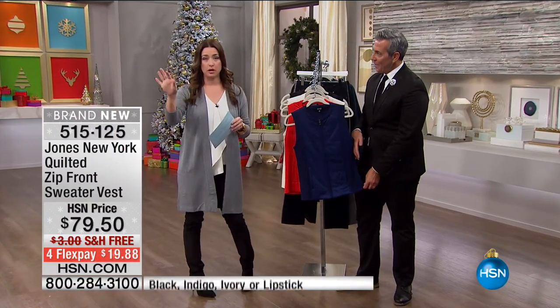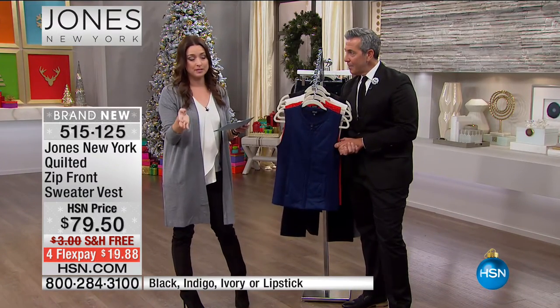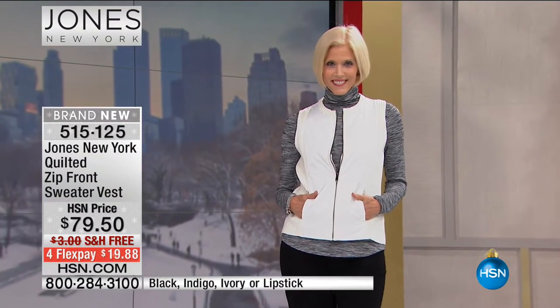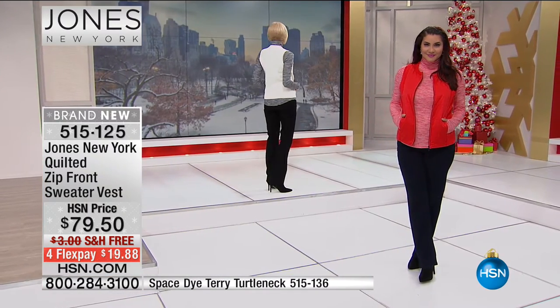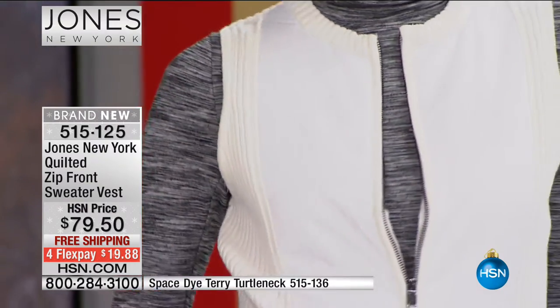Now the quilted zip front sweater vest — this is how we styled out the turtleneck showstopper. It's brand new for the visit, under $20 on your charge card. A great simple layering vest, adding variation to your wardrobe. You can do it with the space dye turtleneck or the rib turtleneck as a sweater set — giving that sporty athleisure feel, which is a trend we're seeing, though you can dress it up too.